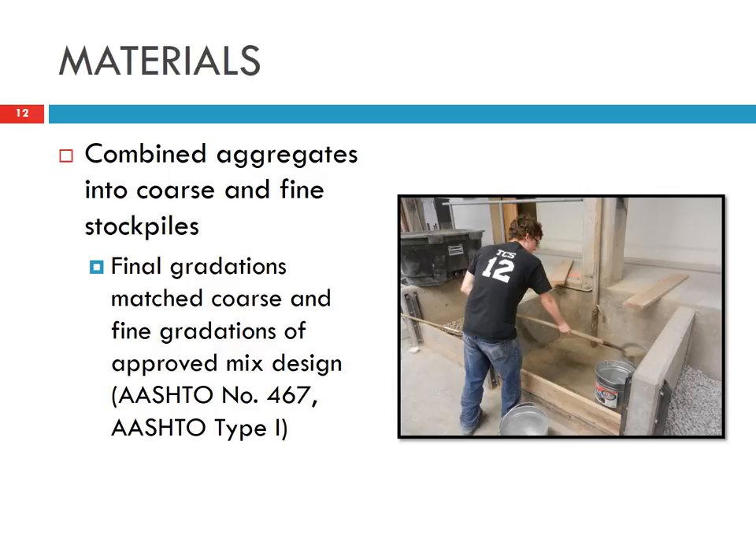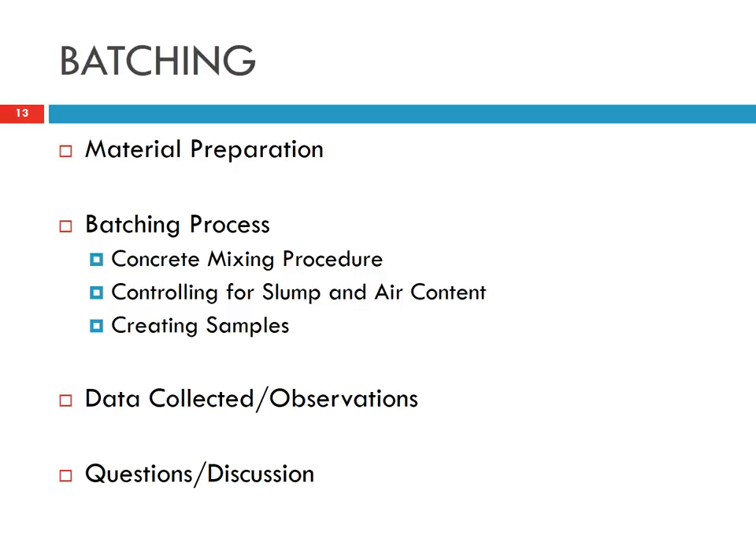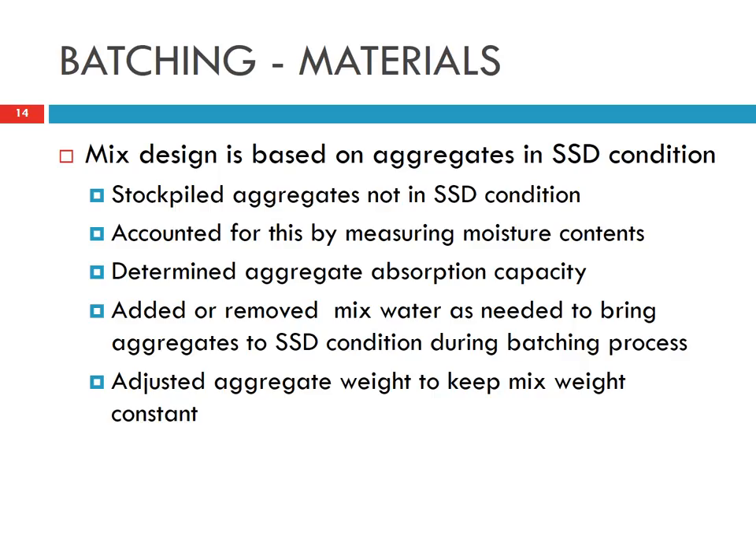We combined the aggregate into coarse and fine stockpiles and then determined the final gradation with and without recycled concrete. The final gradation matched the mix design received from Central Premix, which uses all-natural aggregate. The mix design is based on the calculation of aggregate in SSD condition.